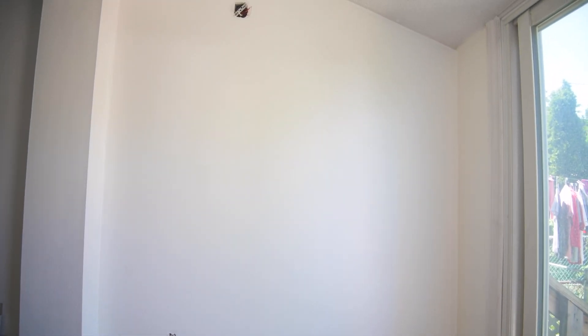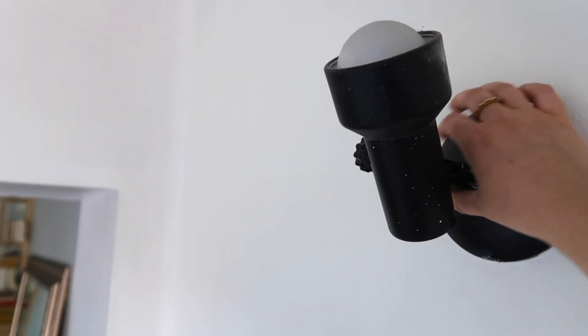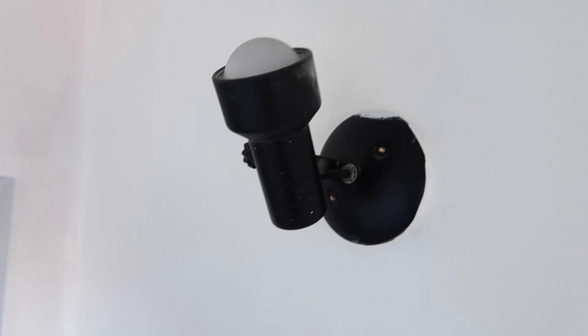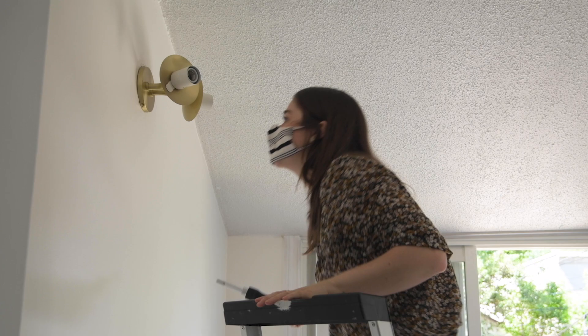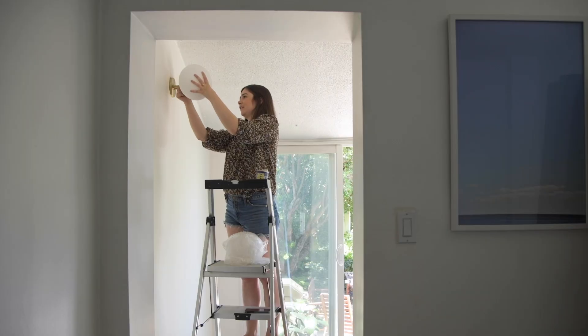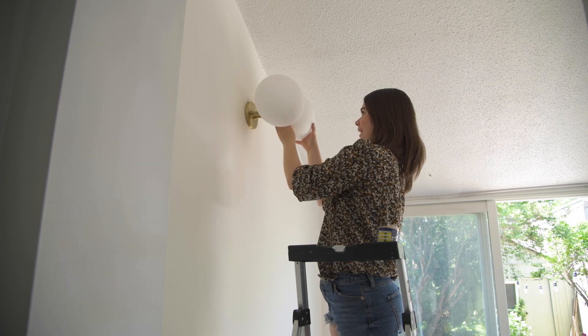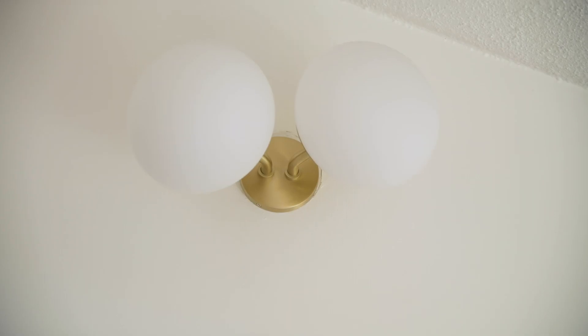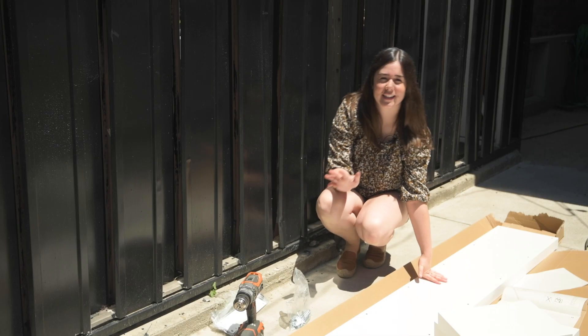Next up, Chico and I are going to change the light. It was this kind of black, very simple light, but because this is a small space, everything I add has to be beautiful and decorative. So I got this light from Mitzi — you guys know that Mitzi is one of my new favorite lighting retailers. It has a globe style, it's gold, it's just very, very stylish. It looks so good — I'm obsessed.